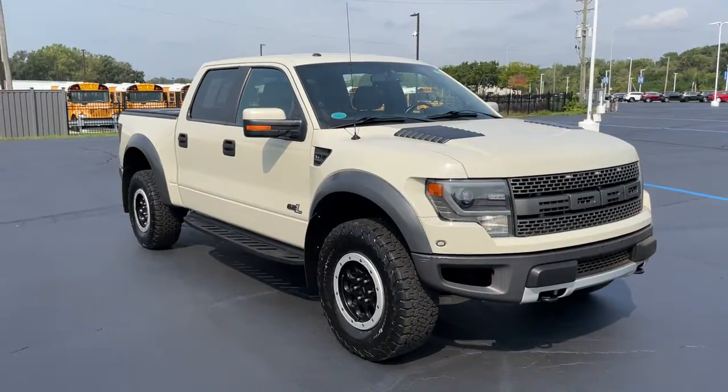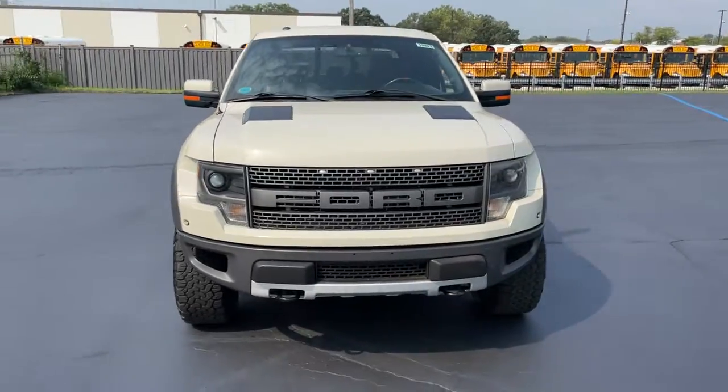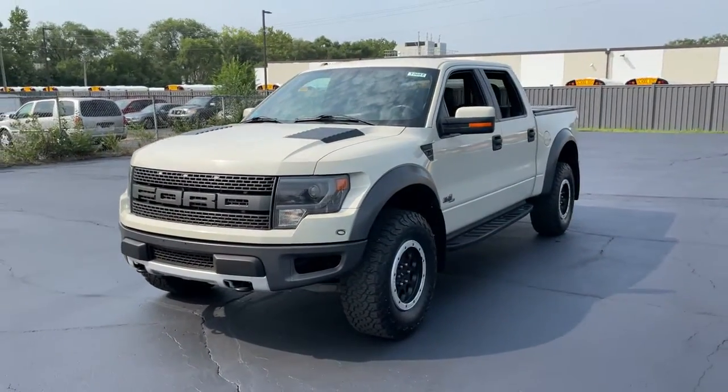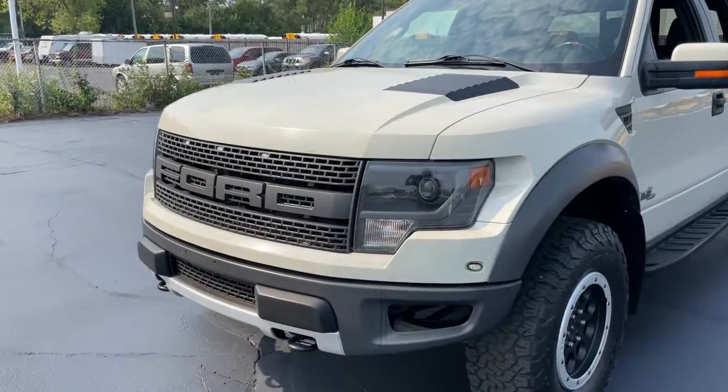Check out this 2013 Ford F-150. This vehicle still has fewer than 120,000 miles on the clock, so it won't last long. This rugged F-150 is ready for work, off-roading, or a little R&R.